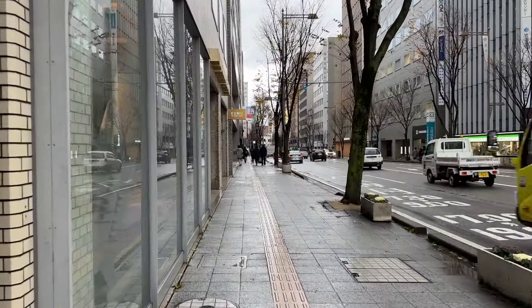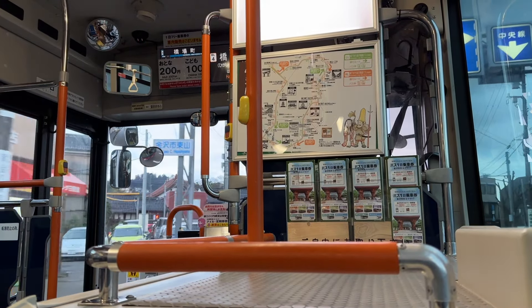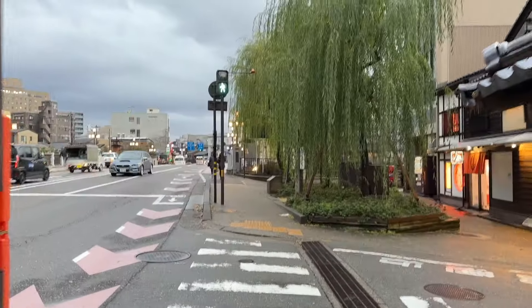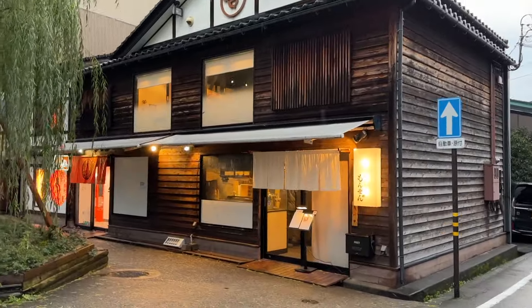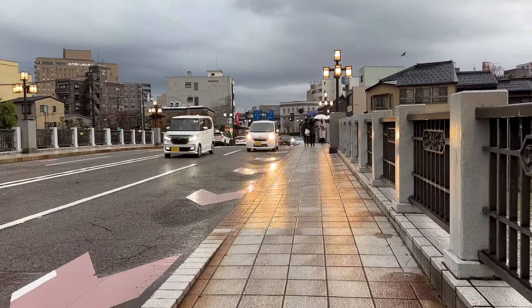All the main sightseeing spots are easily accessible thanks to the convenient Kanazawa Loop Bus. The loop bus has a right and left loop route that runs every 15 minutes. There's even a one-day pass available to purchase at the station if you plan to hop on and off the bus all day.